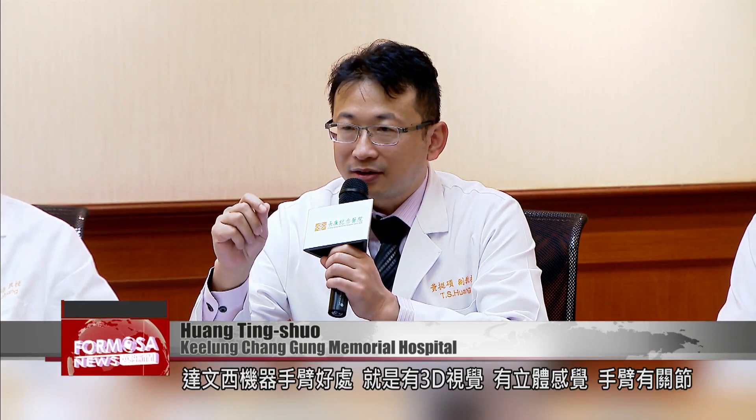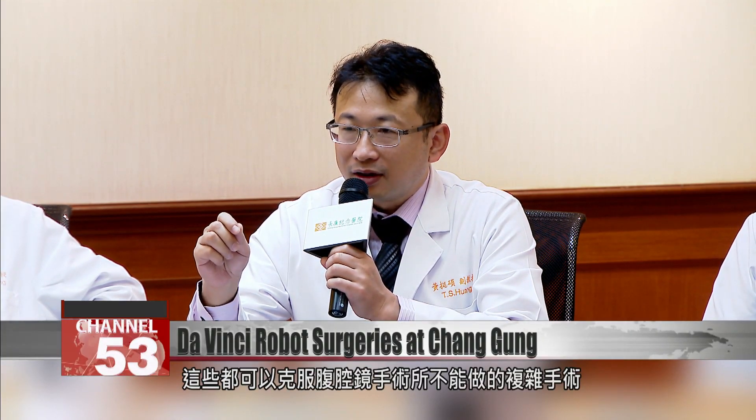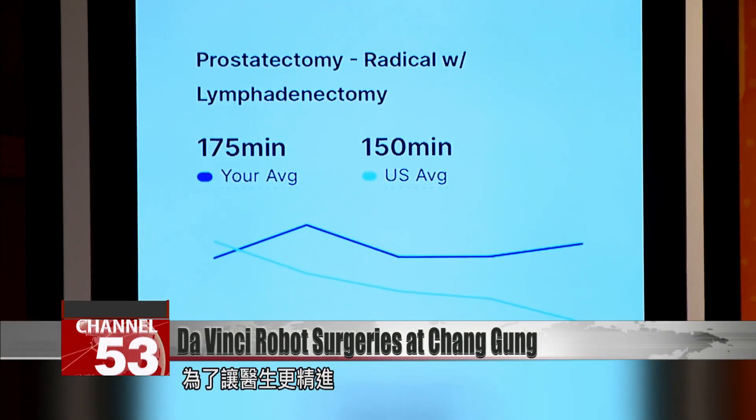The benefits of the da Vinci robotic arm are its 3D visuals and feeling, and its jointed arm. Because the laparoscope is straight and there's no way to turn it, the surgeon's visuals can be magnified 5 to 10 times. The nimble arm can do a lot of movements, helping with complex surgeries that can't be handled with laparoscopy.